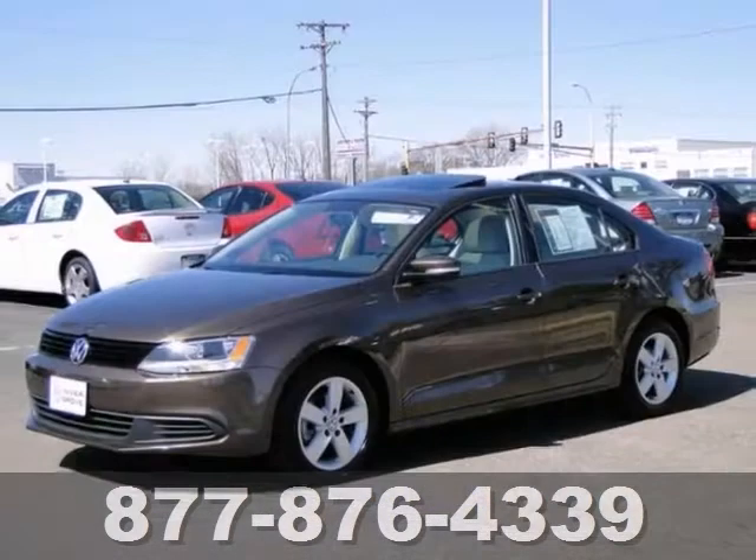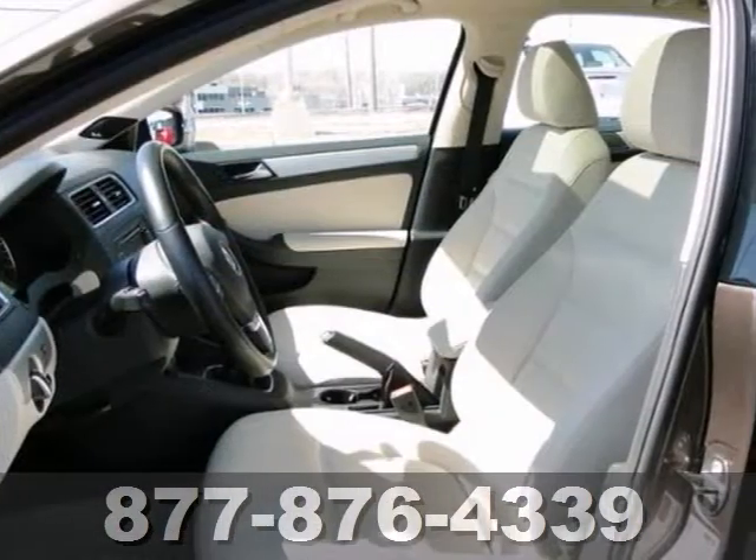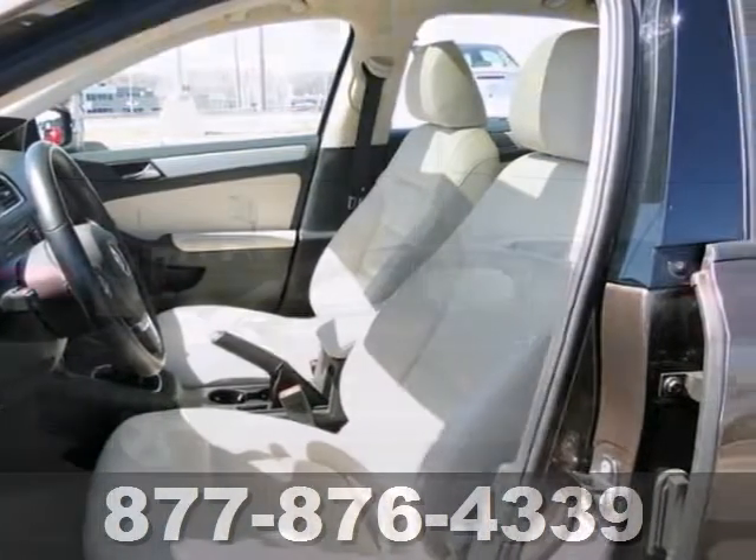Here's a certified 2012 Volkswagen Jetta. You'll love it or return it. It features alloy wheels, CD changer, and multiple airbags.